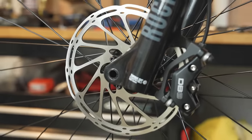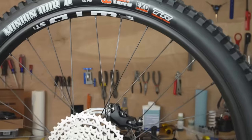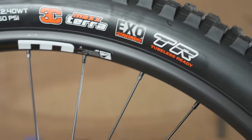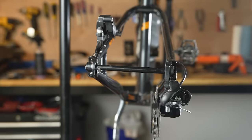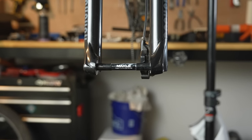Four piston brakes, 140 millimeter air fork — can someone say aggressive hardtail? Maxxis tires, tubeless ready, let's go. And here's the big one: boost through axle, front and rear. That's unheard of on a budget bike.